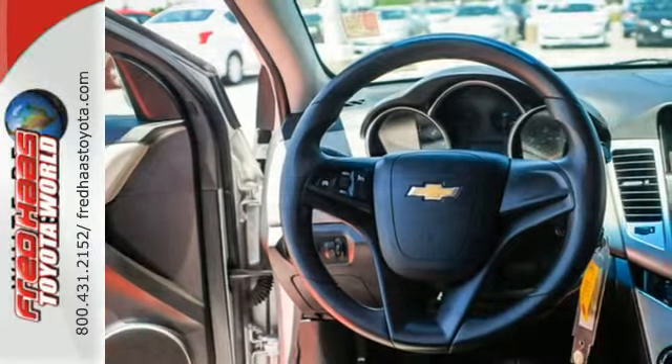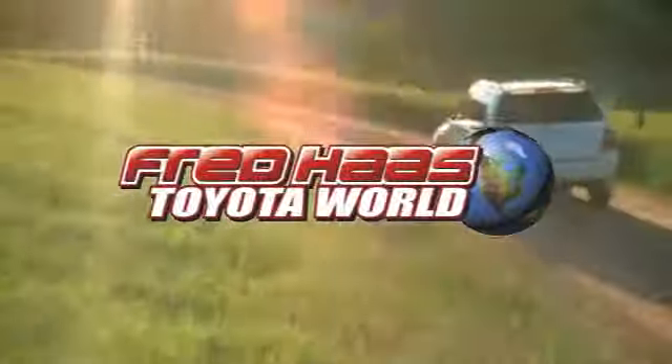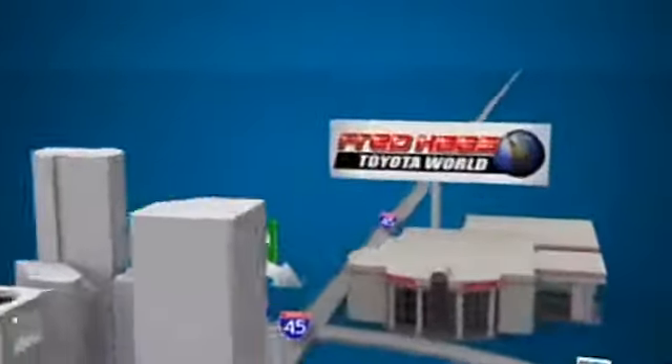Call or come in today, this sedan wants to be taken for a spin. Fred Haas Toyota World has been a hallmark of our community for more than 40 years. Easy to find on I-45 North at Luetta, just two miles north of 1960.